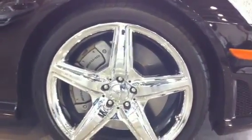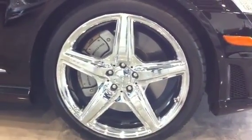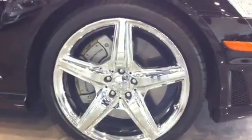And these are the AMG Monoblock 5-spoke chromed wheels that Ben was telling you about. Absolutely beautiful. No imperfections anywhere.